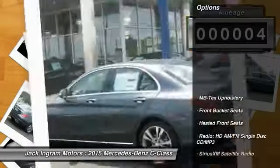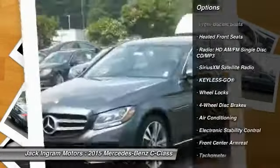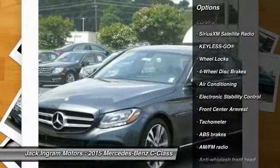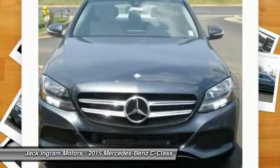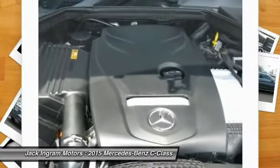Here are some of this vehicle's great options: power passenger seat, traction control, dual airbags, power steering, air conditioning, front four-wheel disc brakes, eight speakers, electronic stability control, CD player, and heated front seats.